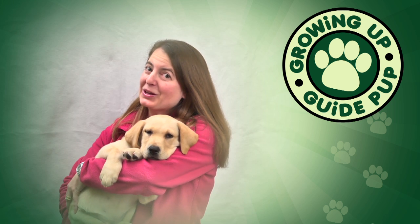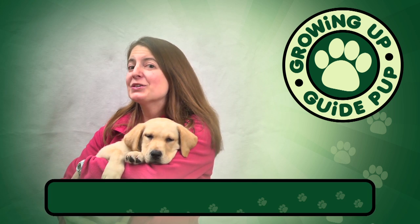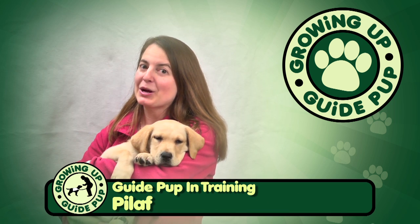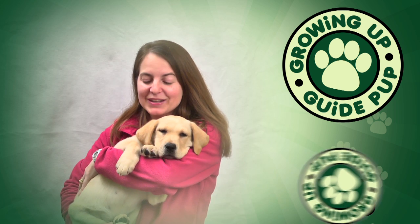As you can see, little Pilaf is incredibly cuddly. Make sure you continue tuning in to find out if she has the qualities of what it takes to become a guide dog. Thanks for watching and we'll see you next time.